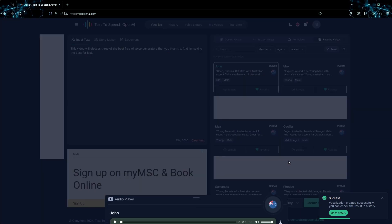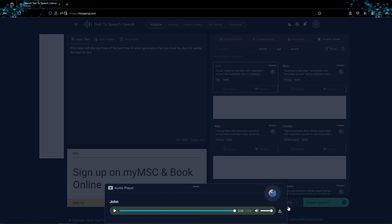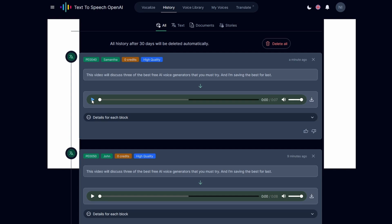You can listen to and download it directly from the pop-up at the bottom of the screen, or go to the history tab to play and download all your recent creations. This video also shows how well the free version of TTS OpenAI competes against the free version of ElevenLabs.